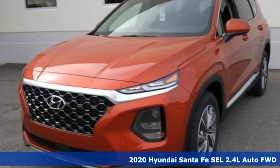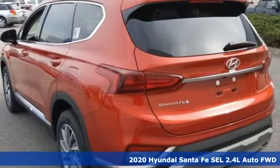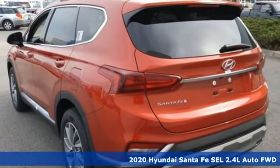It's a new 2020 Hyundai Santa Fe. Challenging convention to find a better way — it's the Hyundai way.